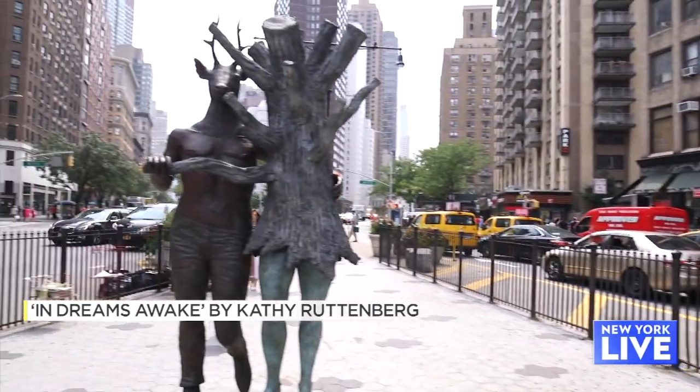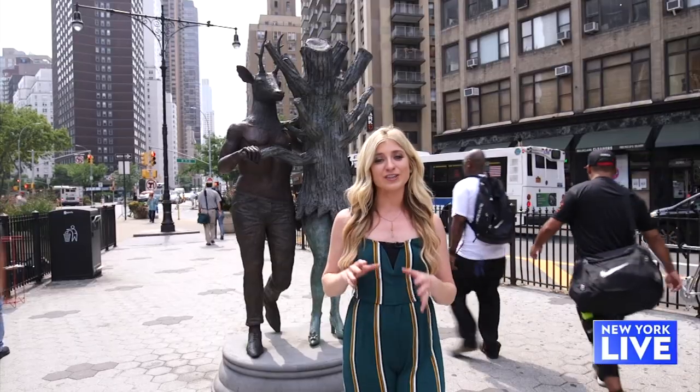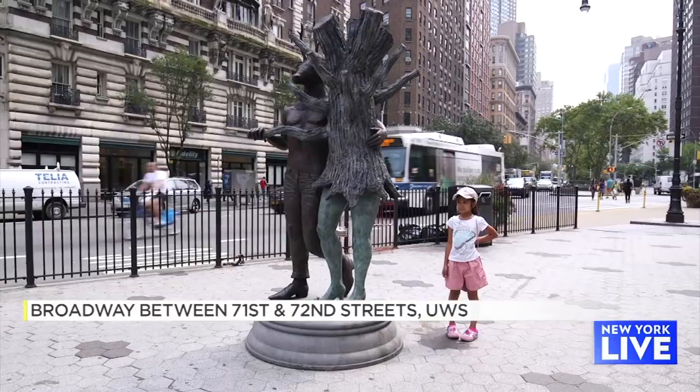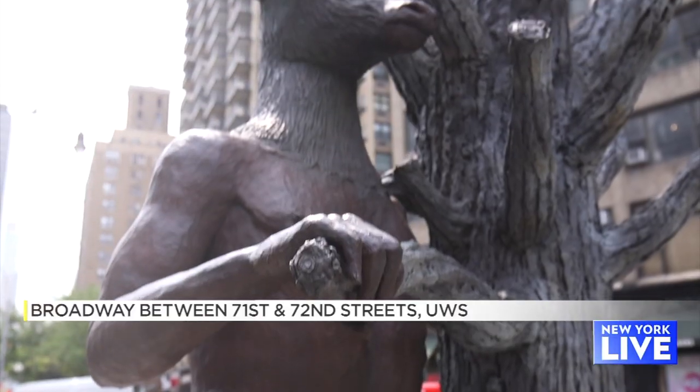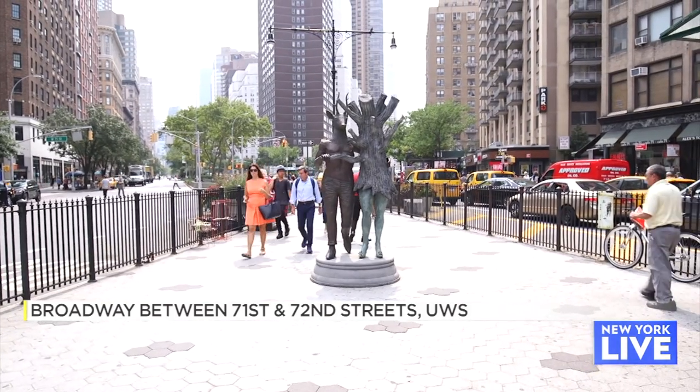Next up is Kathy Ruttenberg's In Dreams Awake. There are actually six parts to this installation — this one is on Broadway between 71st and 72nd. All are supposed to brighten your day and make you feel that dreamlike quality with images of nature and fantasy in an urban setting.